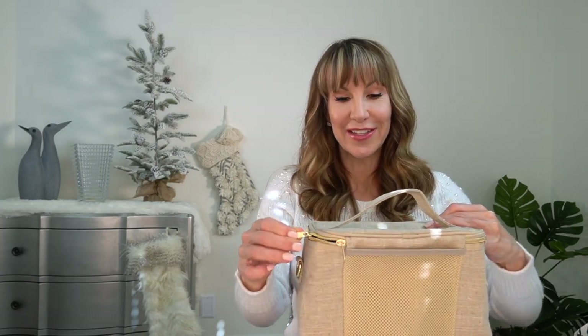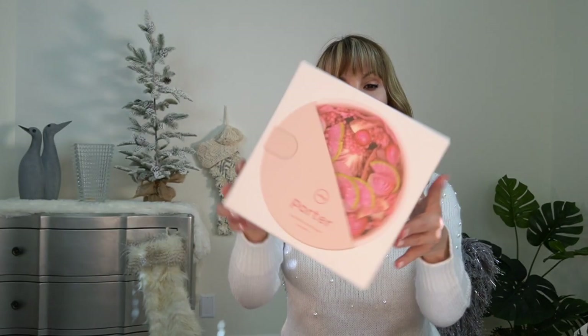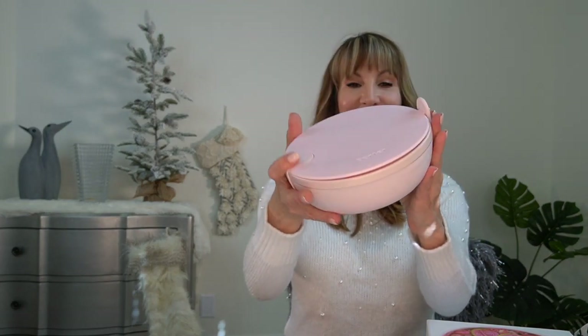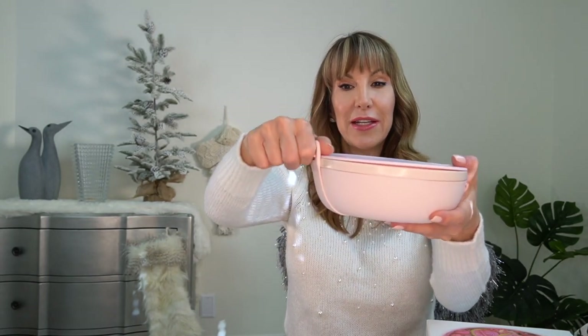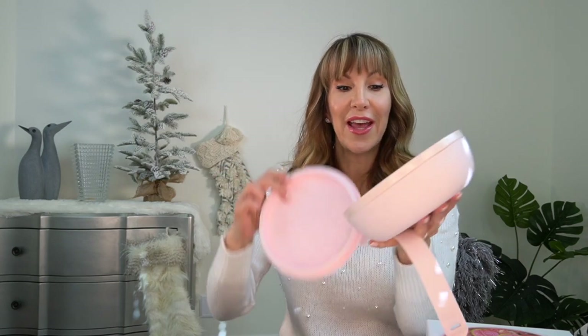Going along with the lunch idea, I had a couple of other cute things. This is a bowl — it's called the Porter Portable Lunch Bowl and you may have already seen this before. It's microwave safe, dishwasher safe, and it's just really pretty. It's this light pink color and the outside is all kind of rubber-like and it seals itself together really well. On the inside is a ceramic bowl where you can put your salad, your grains, or your leftovers, and you can just pop it into the microwave and eat your lunch.